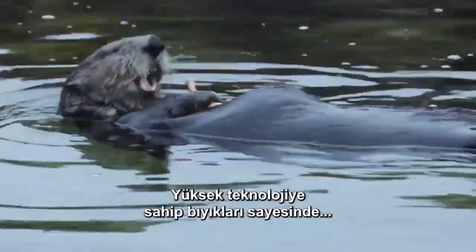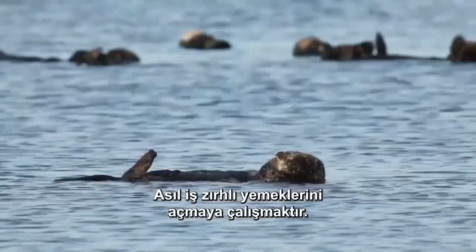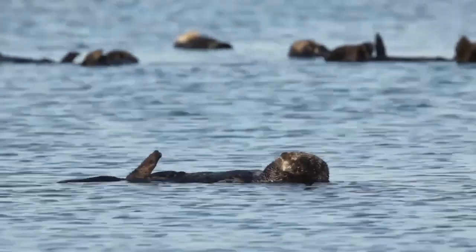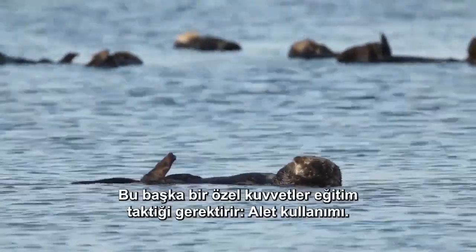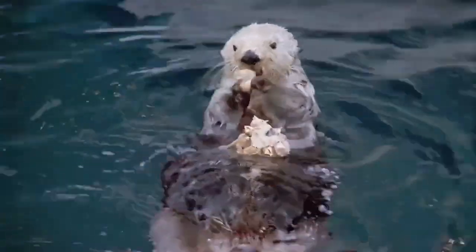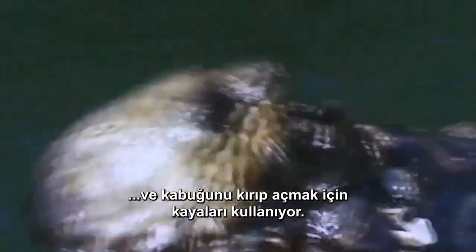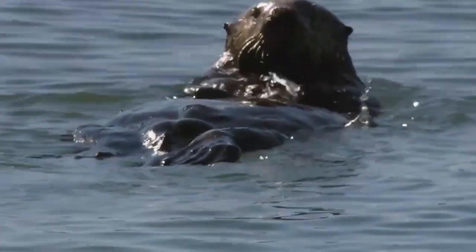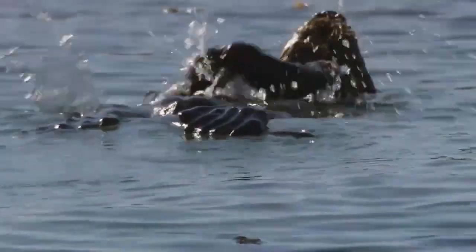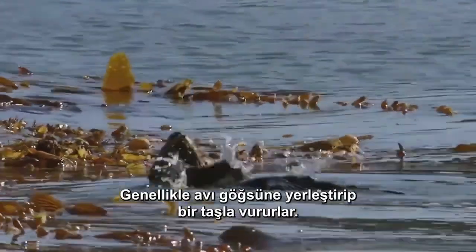Thanks to his high-tech whiskers, catching prey might be the easy part. The real work comes in trying to open their armored meal. That requires another SEAL training tactic: tool use. The otter uses rocks to pry its prey from the ocean bottom to crack open its shell, usually by placing the prey on its chest and pounding it with a rock.